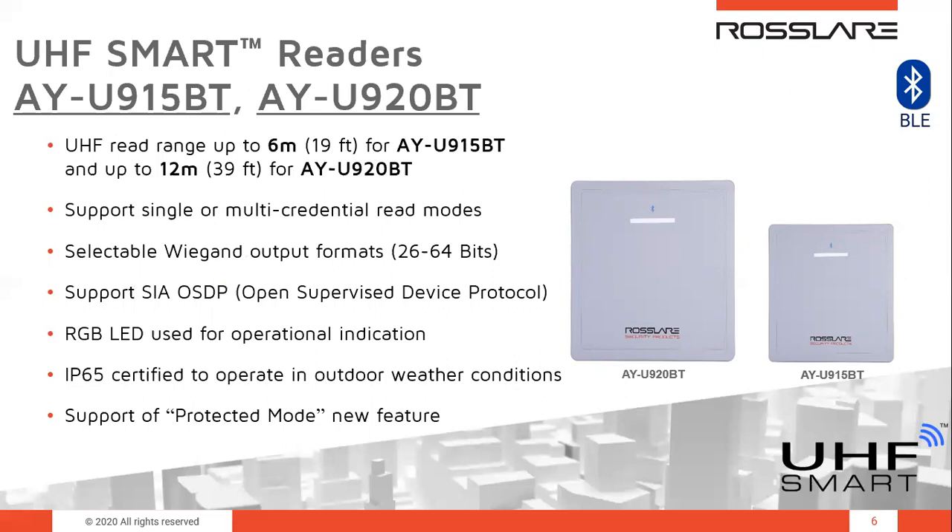These readers have a reliability factor that makes them money makers. The initial cost is very low and reliability is very high. They are very popular all over the globe, especially in condominiums, as they create a very nice solution for customers that need gate control. The UHF reader read range is up to 6 meters (19 feet) for the AYU-915, and up to 12 meters (39 feet) for the AYU-920. There is support of single or multi-credential read modes — this product can read up to 10 credentials per second for high-throughput applications, or down to one credential per second, all according to the customer's needs.